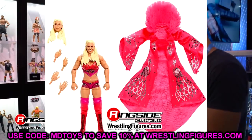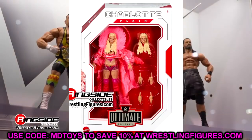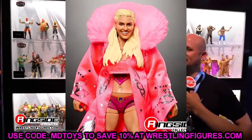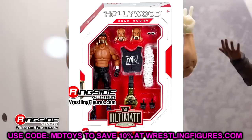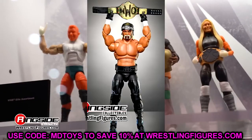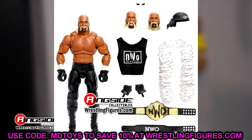Next, we have the Best of Ultimate Edition Charlotte Flair. This is a skip unless you missed out on the first go-around — if you already have it there's no reason to buy it, even though it goes for crazy prices on the aftermarket. Then we have the other half of the Best of UEs — the updated Hollywood Hulk Hogan with new tan and butterfly joints. It's pinless and still not perfect on the weight belt, but this is a must-buy for Hulk Hogan fans. It's a beautiful figure — definitely grabbing this one.